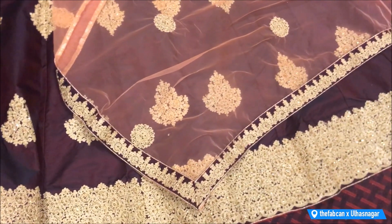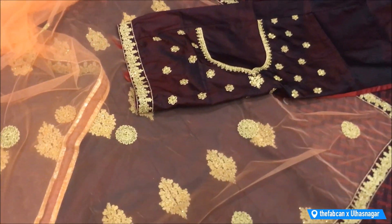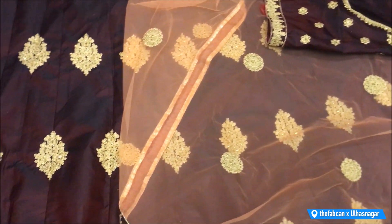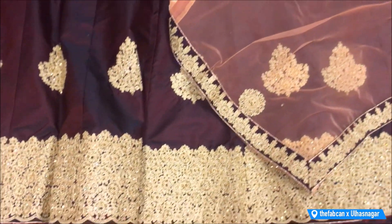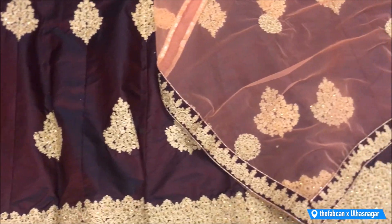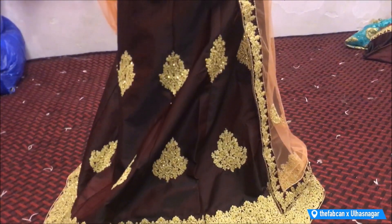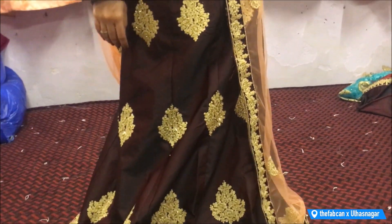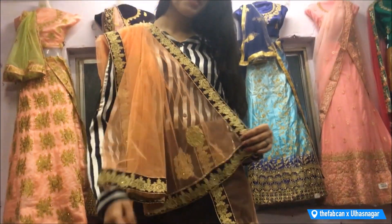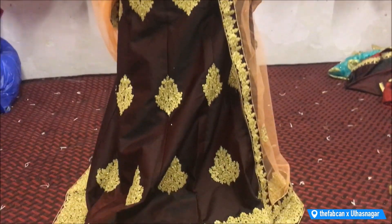The next collection is a silk lehenga with a beautiful necklace-design blouse — it is a very heavy design. The lehenga has all-over embroidery and a big contrasting border. It looks beautiful when worn — the fall of the design is very graceful. It is a very different style, and the brother from the staff has a lot of knowledge about how each lehenga looks when worn.